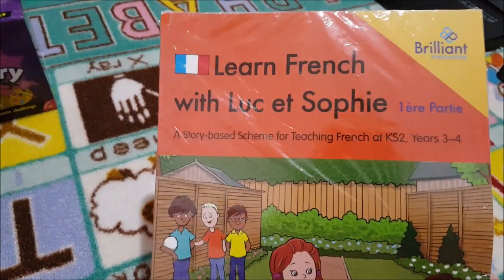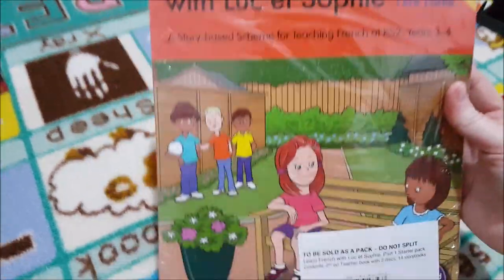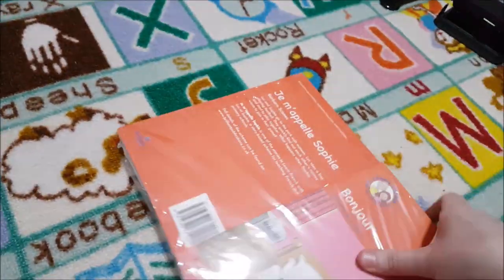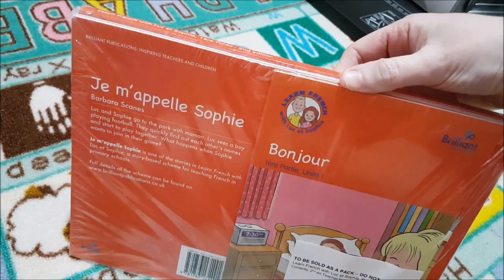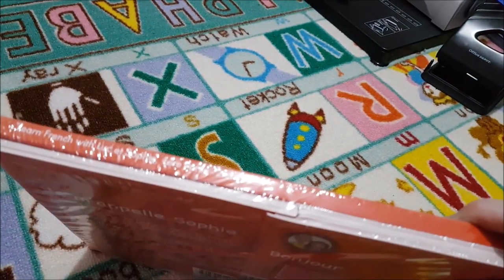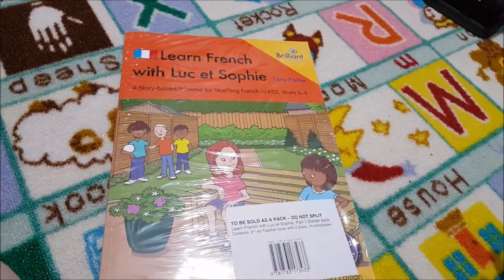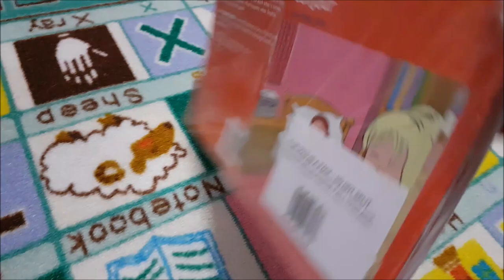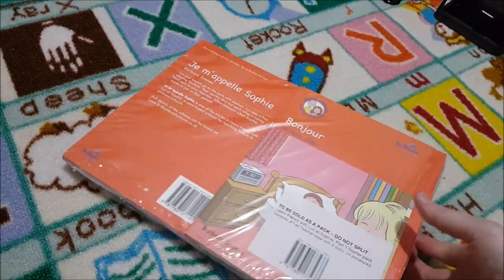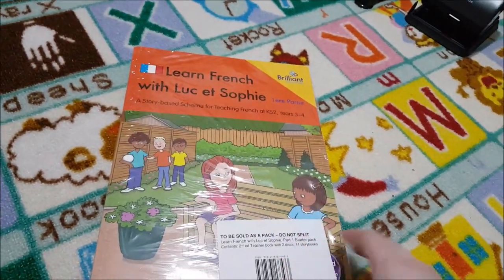For French I've gone with a story-based curriculum for teaching French in Key Stage 2, with several books and a teacher's guide. I'm also continuing with the French curriculum we've been using this year since it goes up to age 10. I'll combine both and supplement with YouTube videos for different reinforcement. So it's a storybook scheme approach.